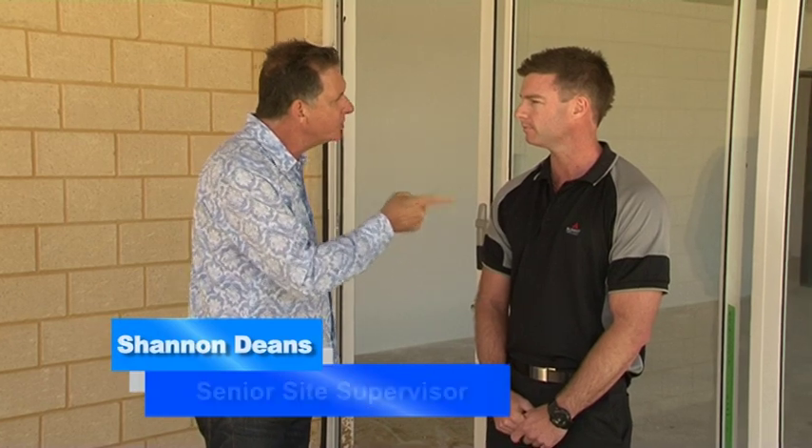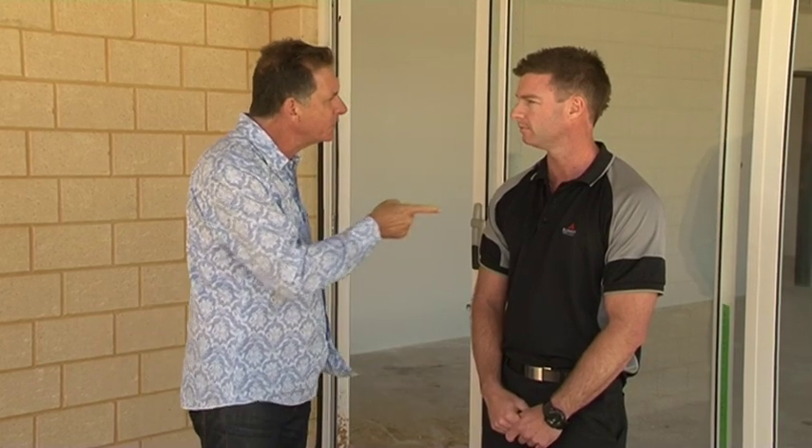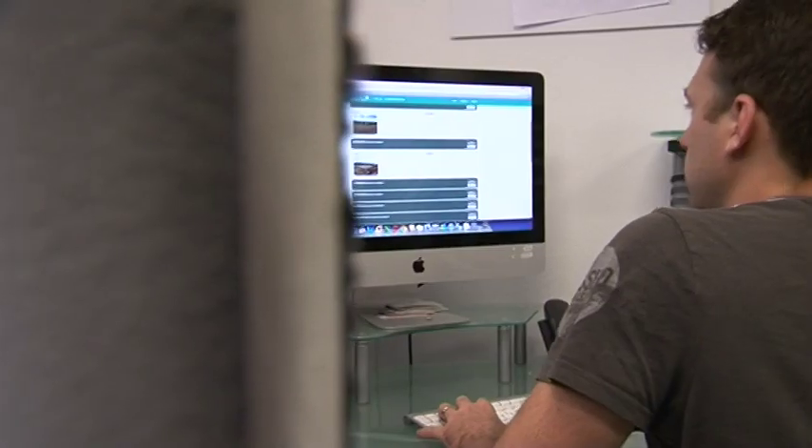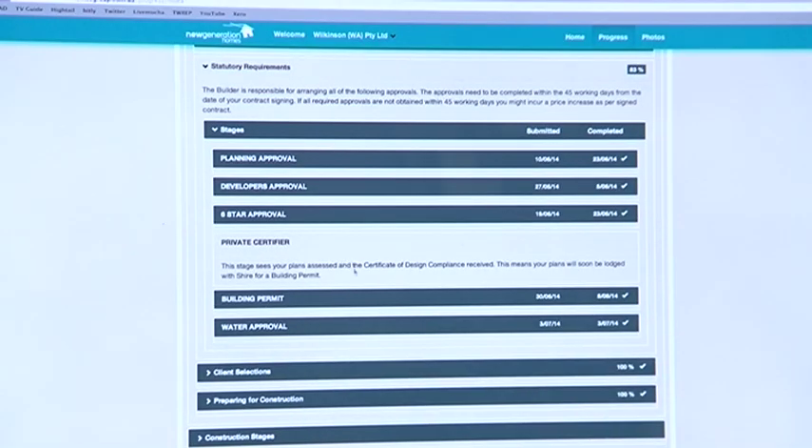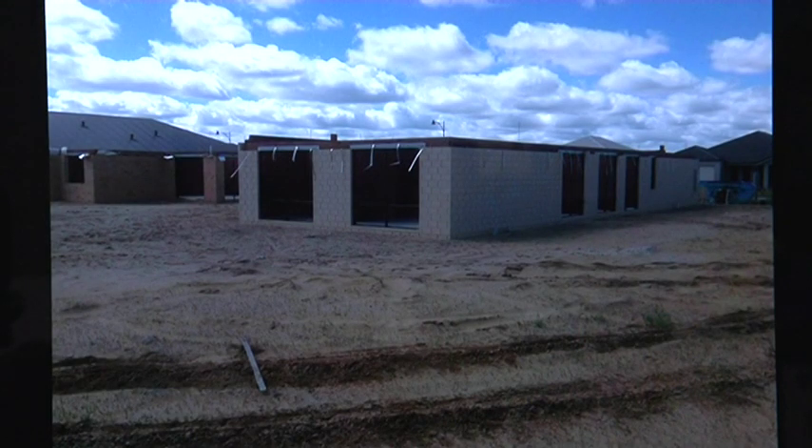And if I want to access you as a customer, do I get in contact with you — will you call me? Of course, there are generally two ways we go about talking to and keeping in contact with our owners. The first one is a new system we've just designed called the online portal — a series of information sent out to our owners during the construction process.